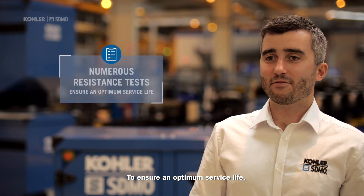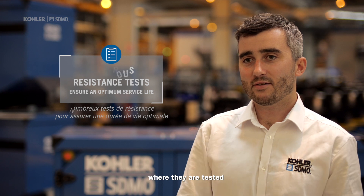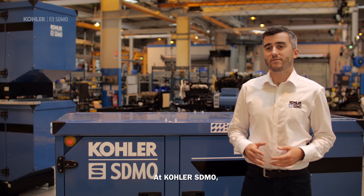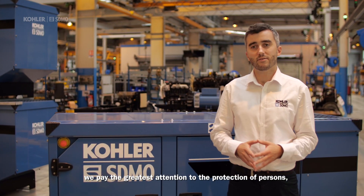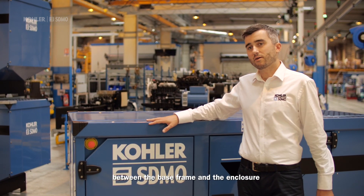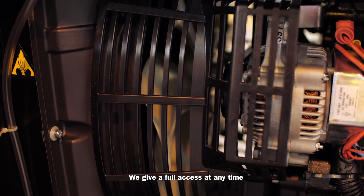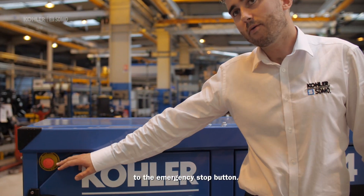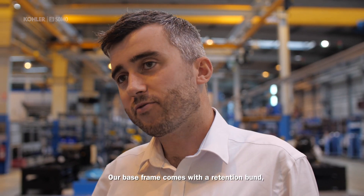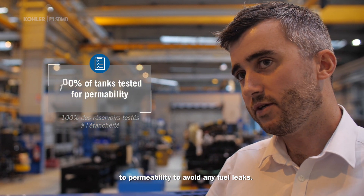To ensure an optimum service life, our base frames and enclosures are sent to the French Institute of Corrosion, where they are tested and exposed to salt spray for more than 1000 hours. At ColorS Demo, we pay the greatest attention to the protection of persons, installation and environment. We ensure the electrical continuity between the base frame and the enclosure. Our operators are protected against hot and rotating parts. We give full access at any time to the emergency stop button, use IP64 stainless locks, and our base frame comes with a retention band. 100% of our fuel tanks are tested for permeability to avoid any fuel leaks.